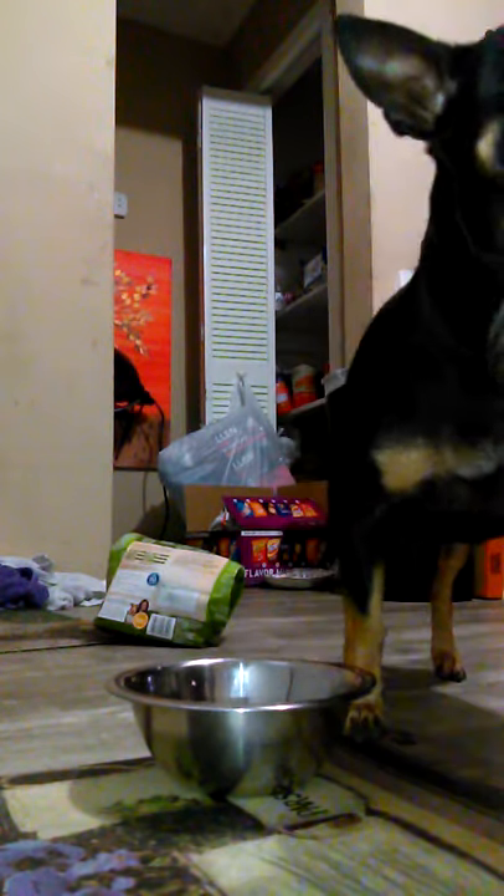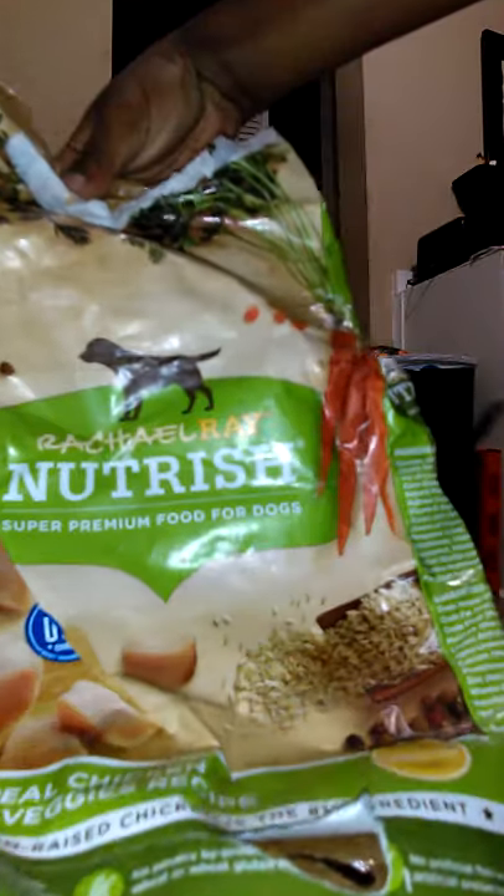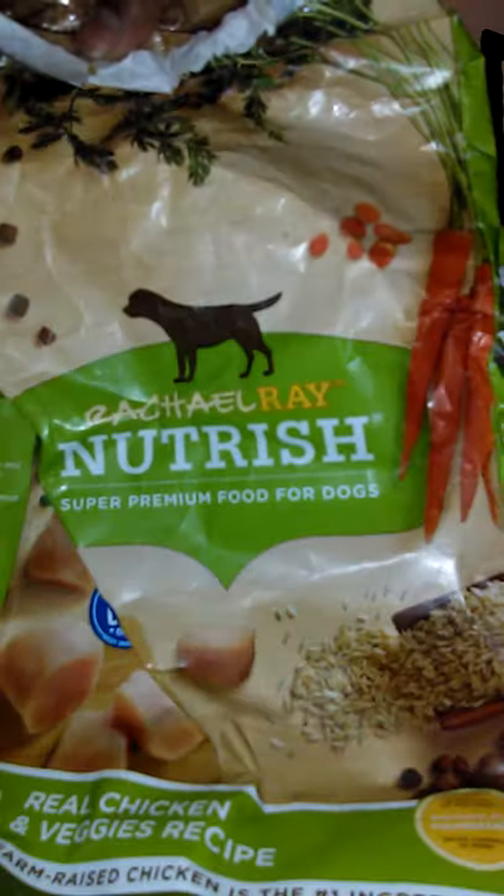What's up guys, we're back with another video. Today I am feeding my dog. The dog food we have is the crunchy kind — the Nutriize dog food — and we have the Apollo.